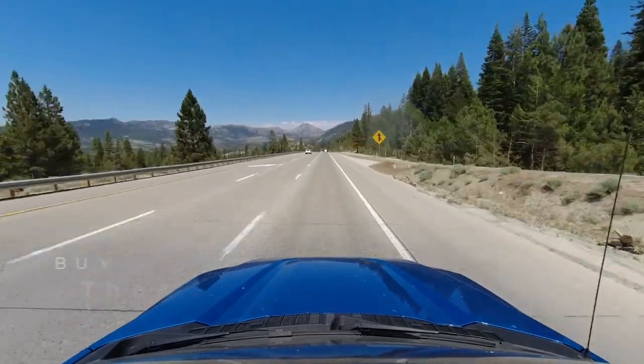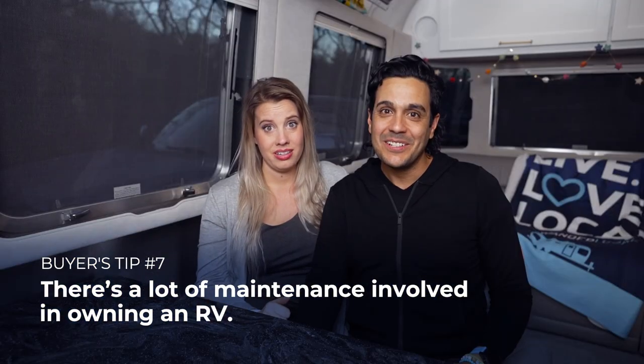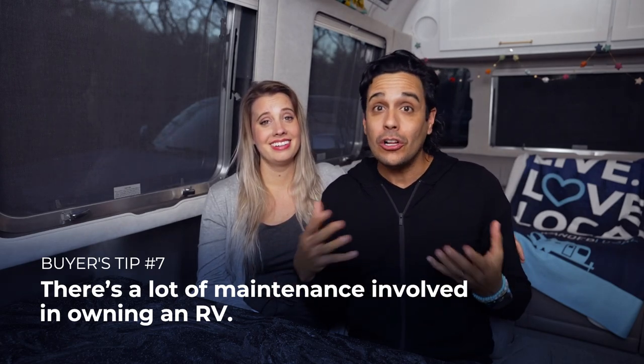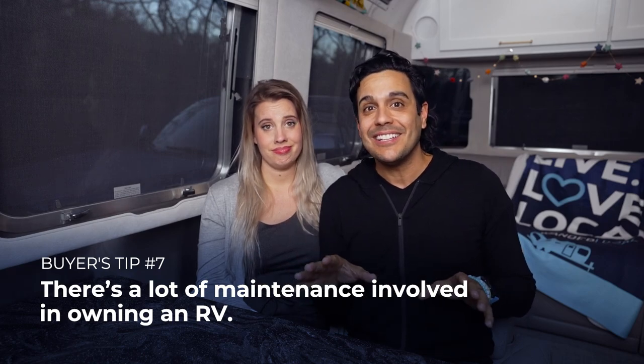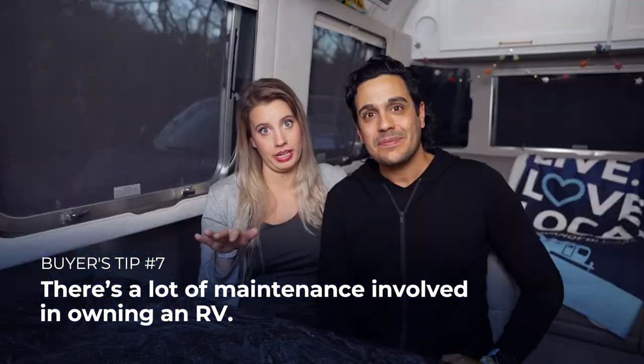Number seven: RVing has a lot of maintenance and it is not turnkey. You'll need to maintain everything from your lug nuts — which you'll want to torque periodically — to all your lubricants that keep things moving smoothly. You also have to maintain your truck. Depending on the systems in your Airstream, there are fluids to fill and systems to reset. Our Aldi system, for example, requires maintenance work every couple of weeks, and it's not quick either. Allocate time for this.